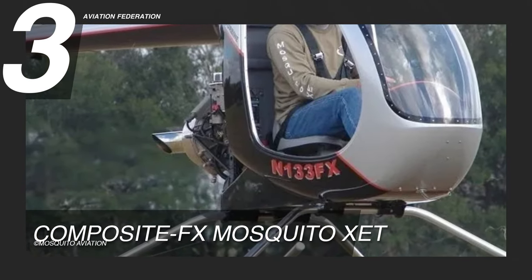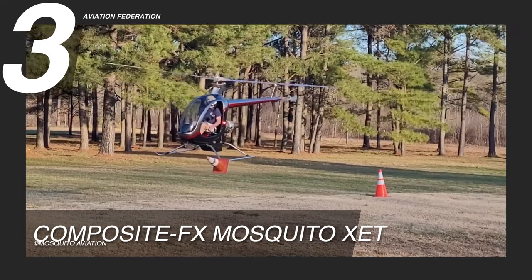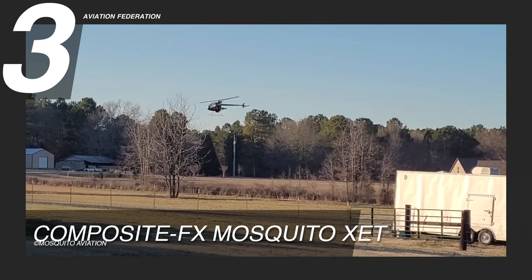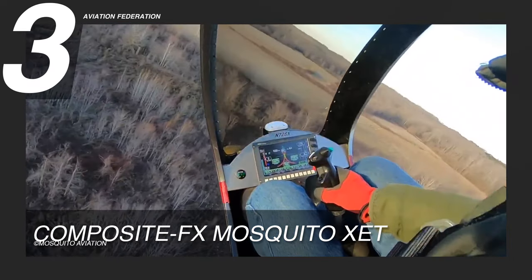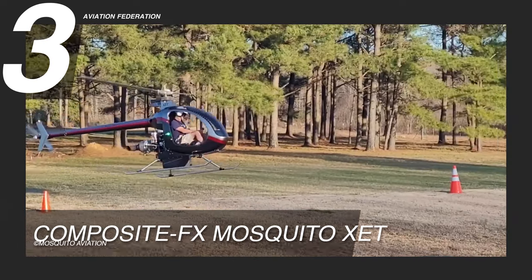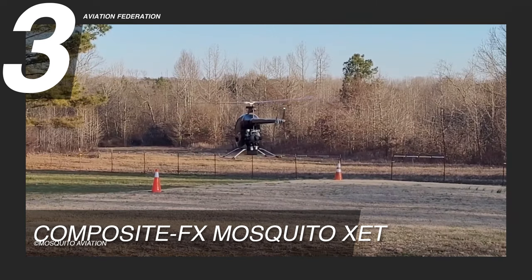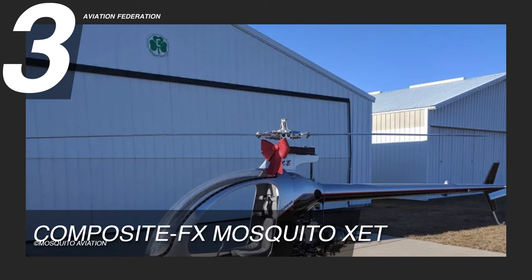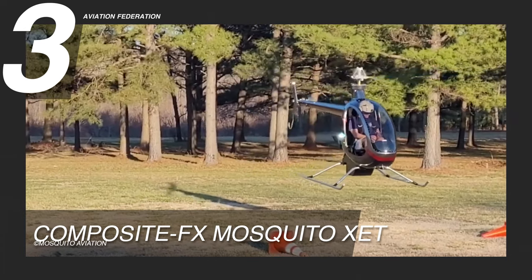The X-ET has a custom-tuned exhaust that is 2 pounds heavier than the stock exhaust but gives the engine more power while keeping it reliable. With a few small changes, the open version of the Mosquito's powertrain, controls, and rotor systems are used in the closed version as well. Small changes were made to the collective control to make it work with the different mounts on the aircraft. To make up for the extra gross weight, the main rotor blades are now 1.5 feet wider. The Mosquito X-ET is valued at US$85,000.